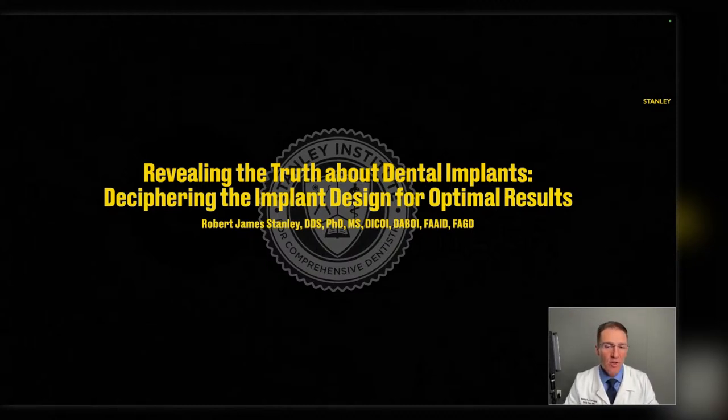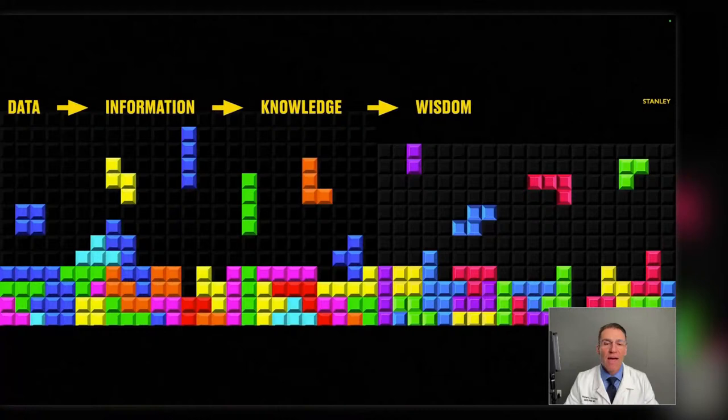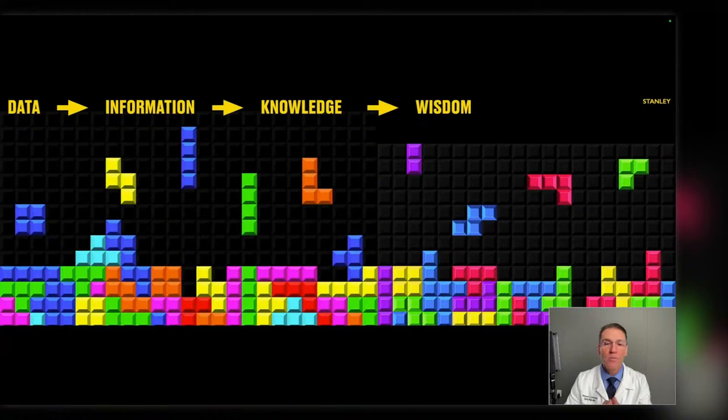Tonight's lecture is a primer about dental implant design. I want to start off with an old video game from back when I was a teenager called Tetris. Knowledge is somewhat like the game of Tetris. Individual squares represent data, those data can be clumped together into small elements called information, then stacked together — that's knowledge. And when you get an entire row that comes together with the last missing piece, there's this enlightenment where you get wisdom. My objective tonight is to take you on a short journey and perhaps provide a few squares that will give you wisdom.